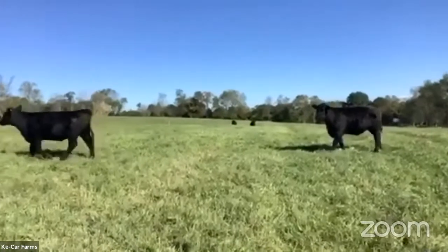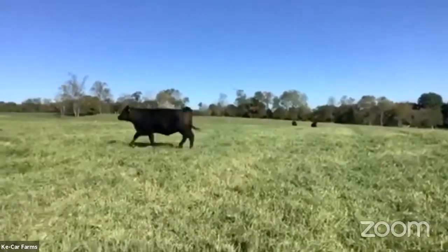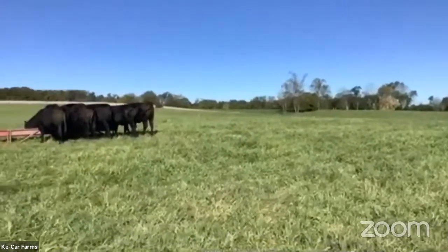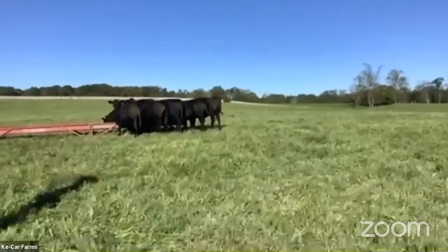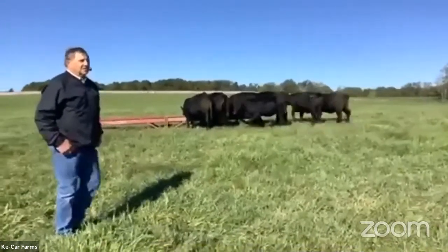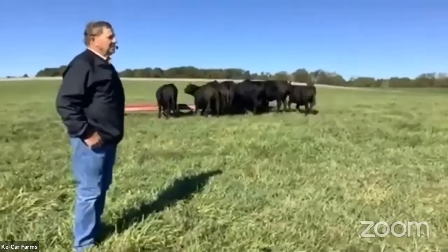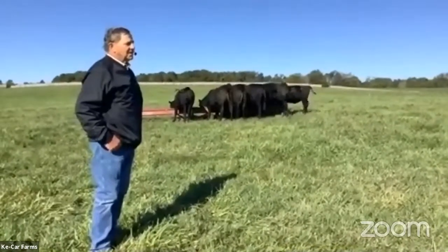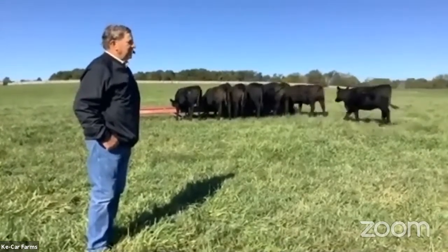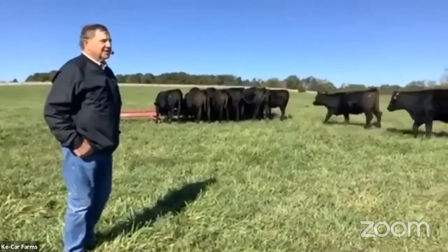We pay a lot of attention to docility in our breeding program because it's nothing more problematic than to have a bunch of cattle that are always in high gear whenever you try to work with them. Karma Jo does a lot of things here also, and it's pretty nice to be able to manage cattle and not have to worry about getting hurt. Here they are now — they're lining up.